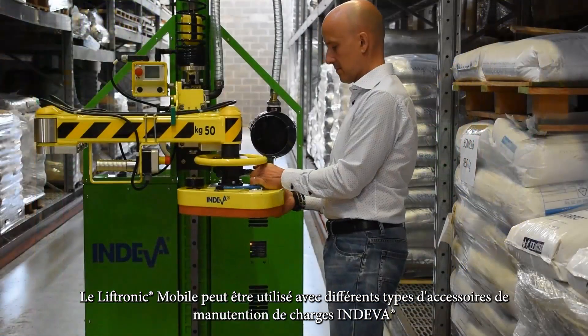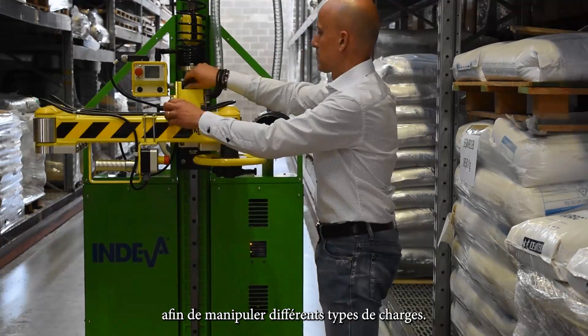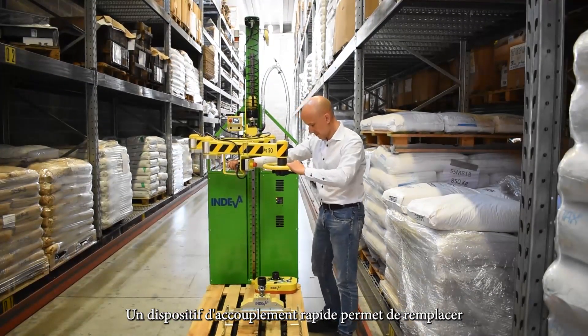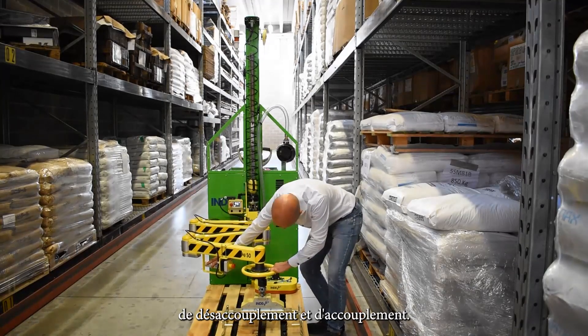The Liftronic Mobile can be equipped with different types of Endiva pickup tools in order to handle different types of loads. A quick attach device allows the different types of gripping tools to be replaced quickly and easily without the need for special equipment.